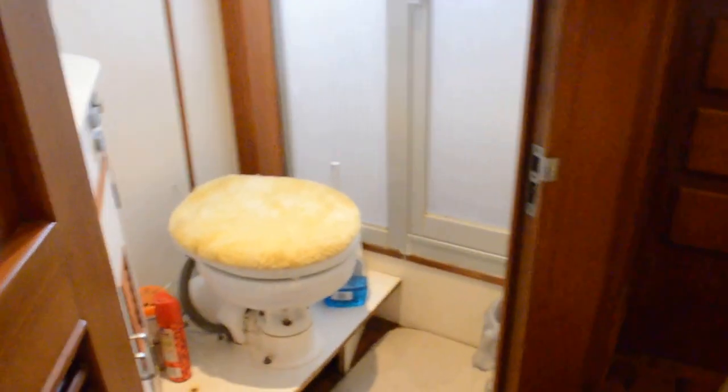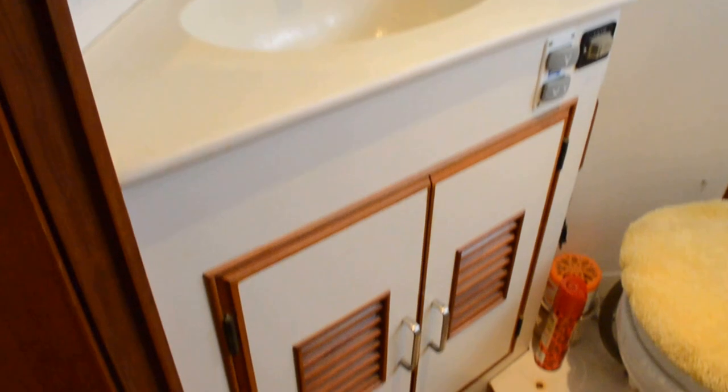Here is the after head with shower stall and electric toilet. And let's go up forward here.